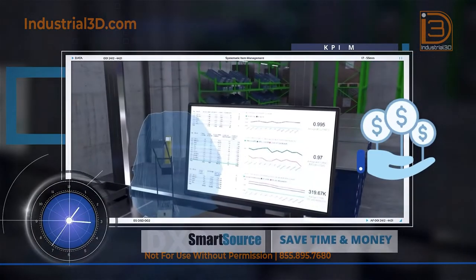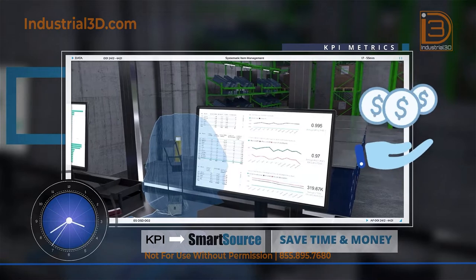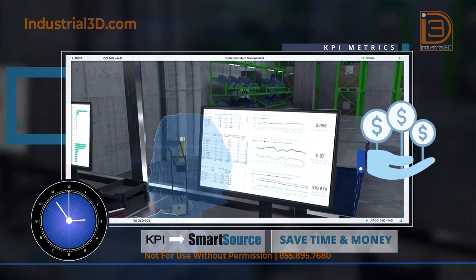This visual storeroom transformation creates more efficient operational procedures and flow, saving customers' time and money in accessing daily MRO product needs.